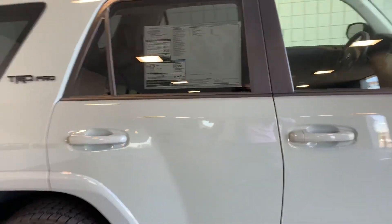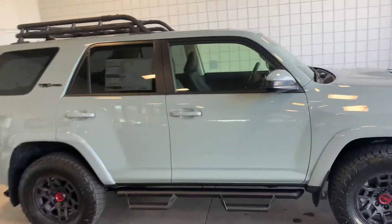Of course, the Fox suspension is what everybody's after. Crawl control on this thing — I call it the Billy Goat. Go anywhere.